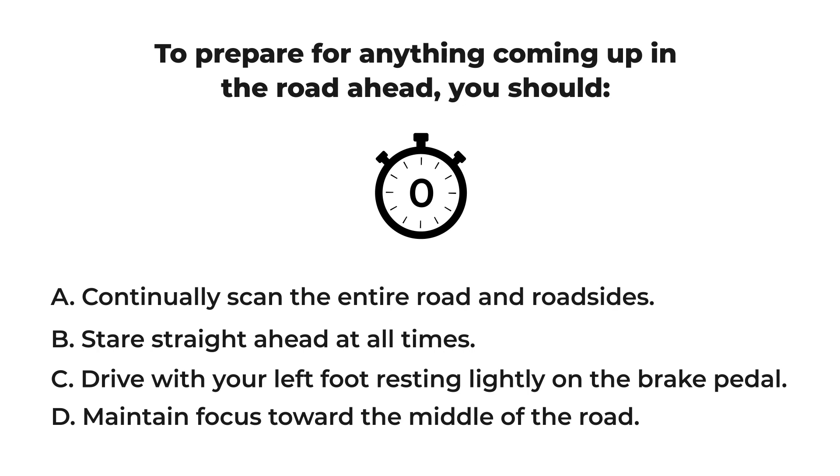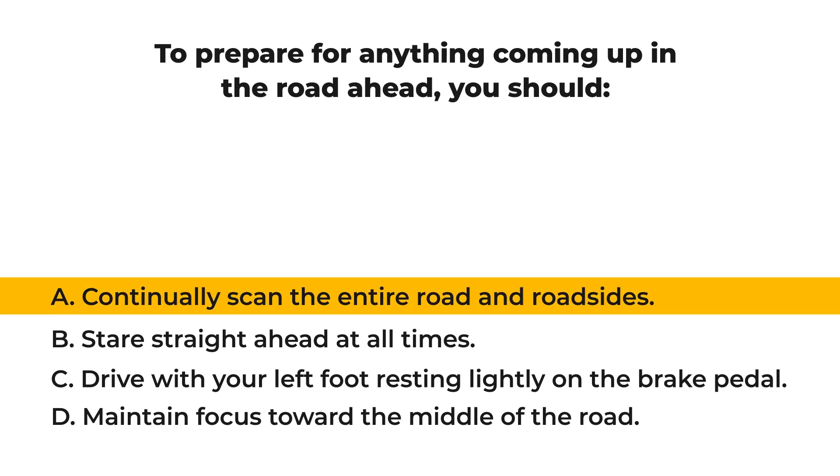It is time to see what you have done. Let us check your result: A) continually scan the entire road and roadsides.